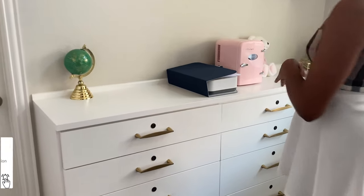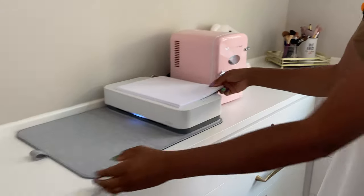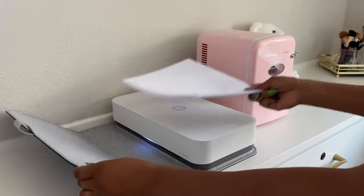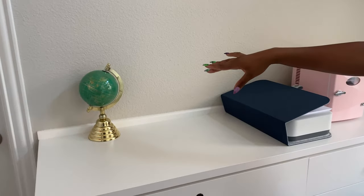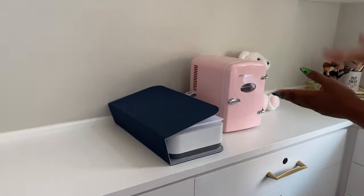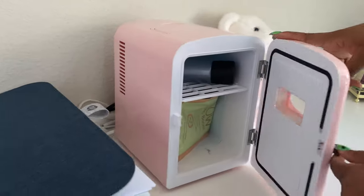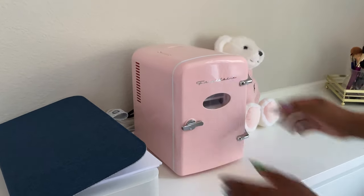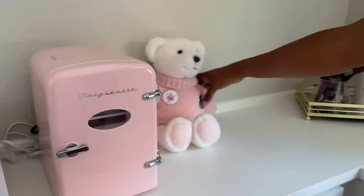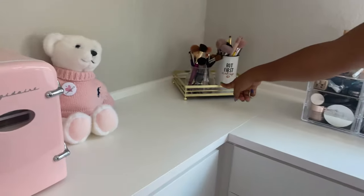On this side I have my printer — I just had it closed because it looks better. I have this random globe for decor. Of course I have green in here too, it's one of my favorite colors. I have my pink skincare fridge; I keep skincare in there. And I have this random teddy bear that was gifted to me from Ralph Lauren.